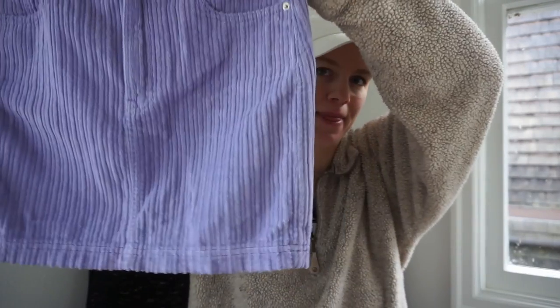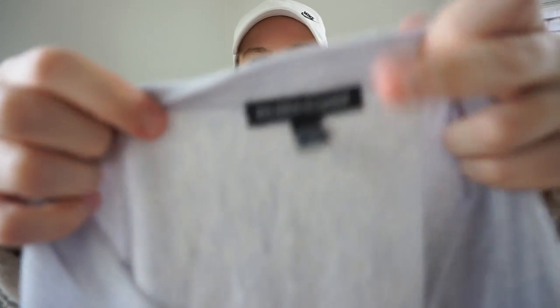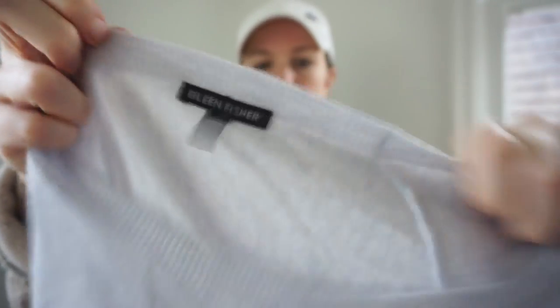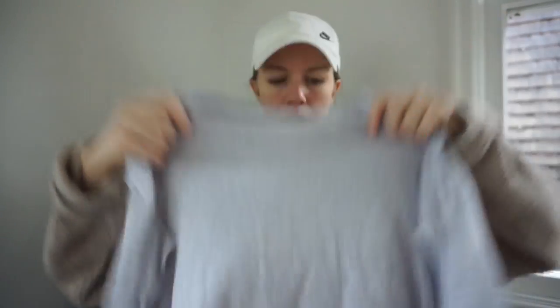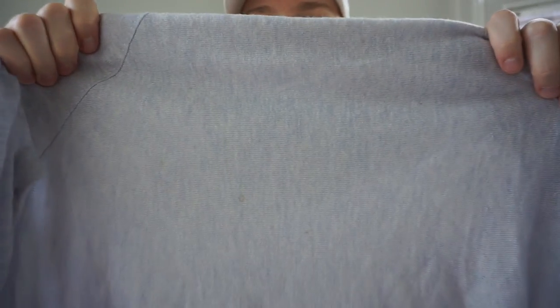This is Eileen Fisher, size small — a newer Eileen Fisher tag — in what I think is a wide-wale corduroy or similar ribbed fabric. It's approximately 50% tencel, 30% wool, 20% alpaca. I'm going to stain treat it since it has some stains, then roll it up with the stains facing out, put it in a laundry bag, wash it, and then hang dry it. That tends to work really well.